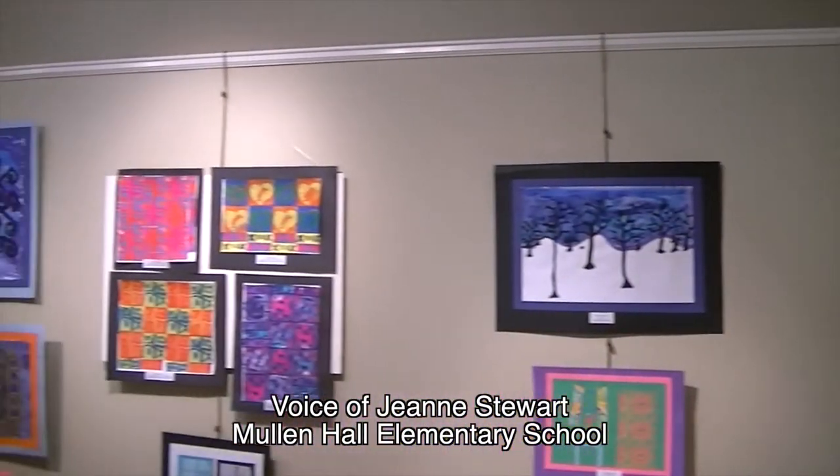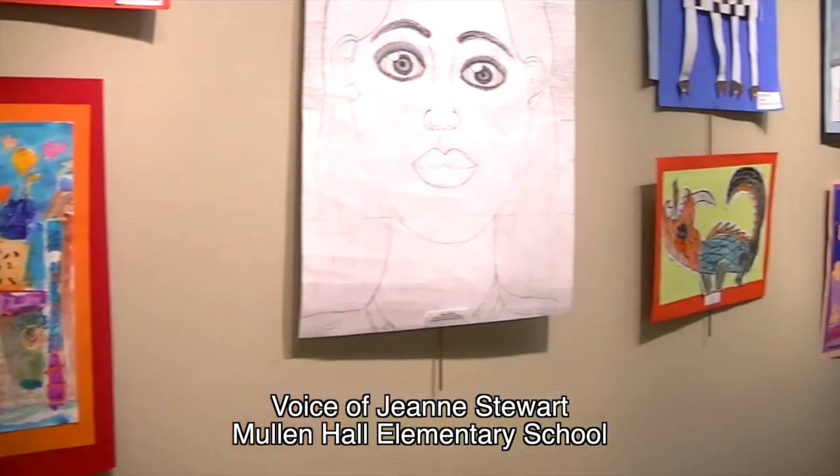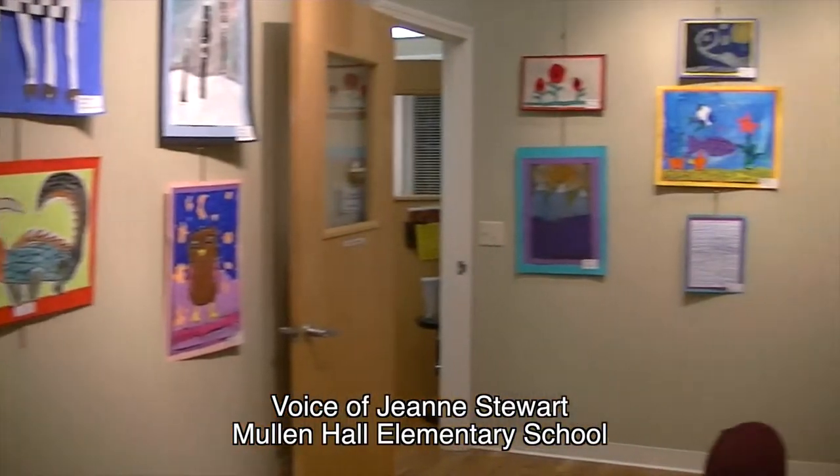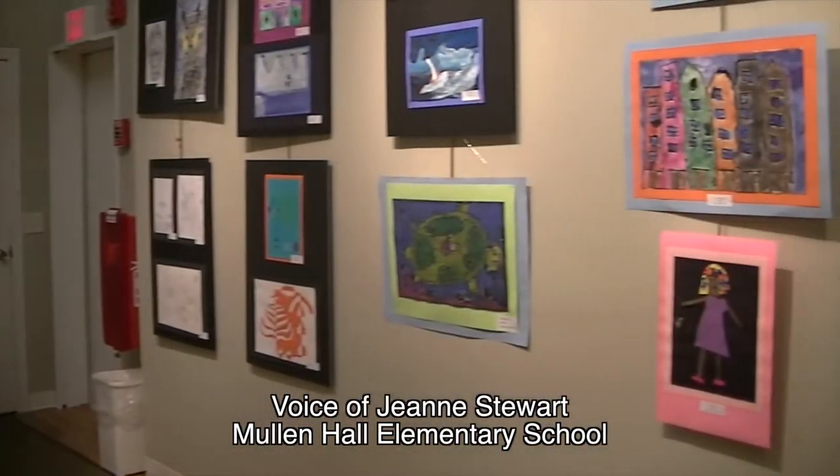We have quite a selection here — some paintings, some drawings, some collage work, some crayon resist, and some pastel as well.